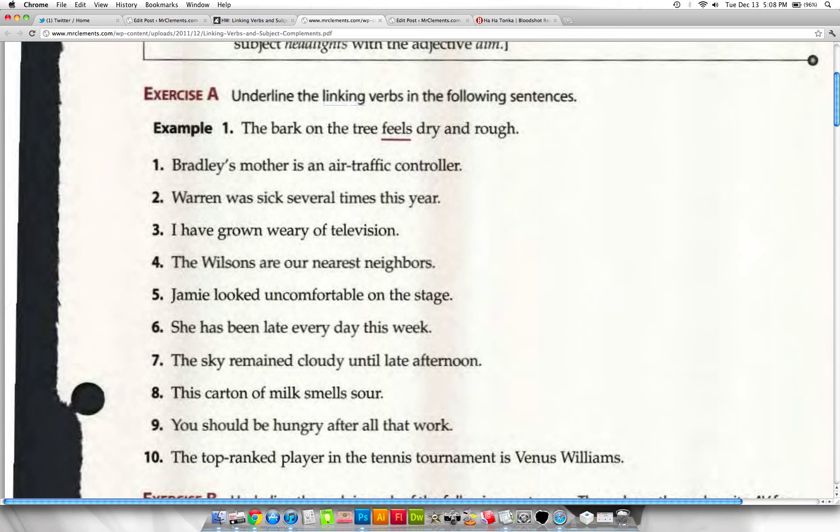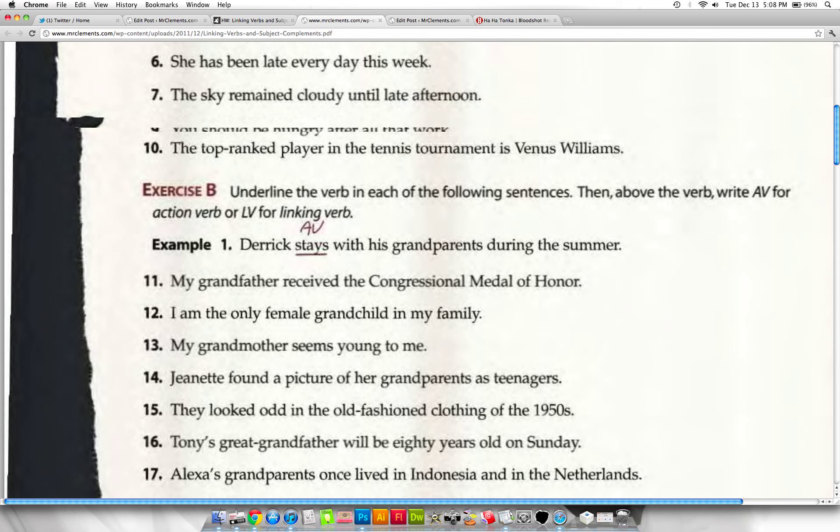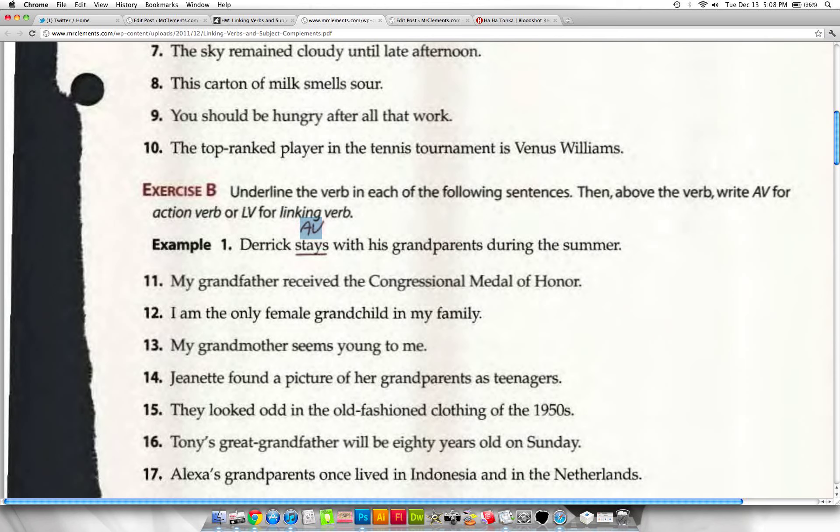In the second part, you're going to underline the verb and tell me whether it is an action verb or a linking verb. If something's happening in the sentence, it's an action verb. If nothing's happening and it's just giving a subject complement, it's a linking verb. One way I figure out if something is a linking verb is I ask myself: can I put the verb 'is' in place of the verb in the sentence? In this section, numbers one through ten are all linking verbs.